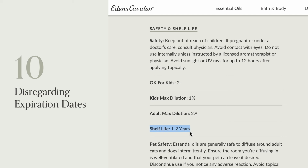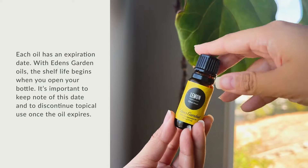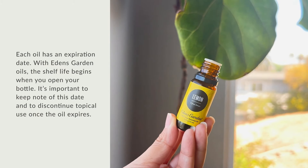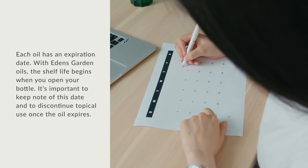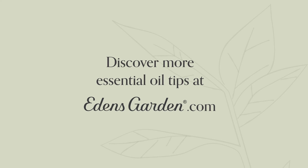Number 10: Disregarding Expiration Dates. Each oil has an expiration date. With Eden's Garden oils, the shelf life begins when you open your bottle. It's important to keep note of this date and to discontinue topical use once the oil expires. Discover more essential oil tips at edensgarden.com.